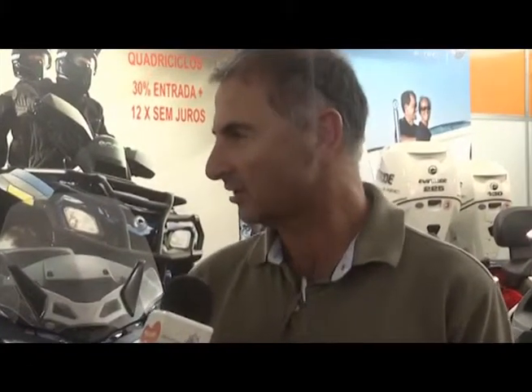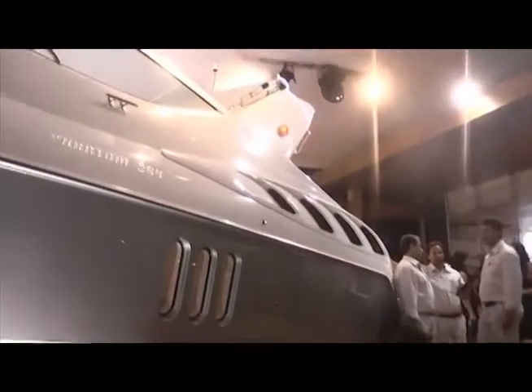Sim, já tínhamos barcos estrangeiros em outras edições, mas nunca nessa quantidade, nunca com essa qualidade. Foi uma surpresa boa para todo mundo, né? A concorrência é saudável.